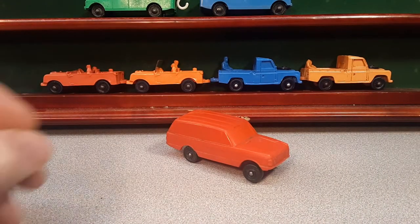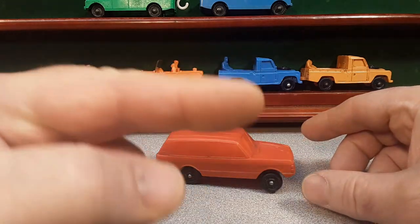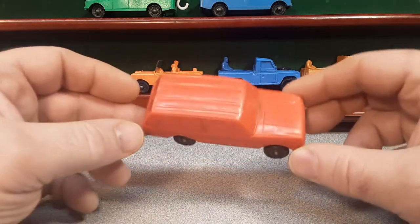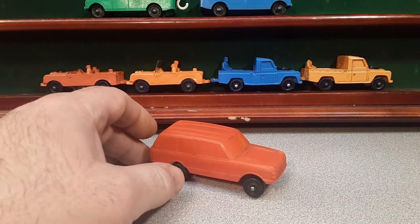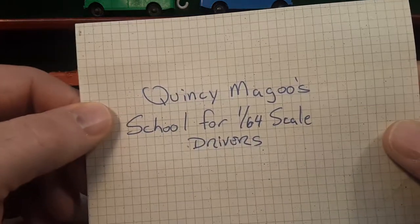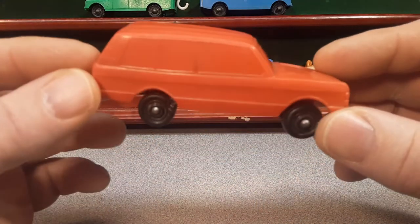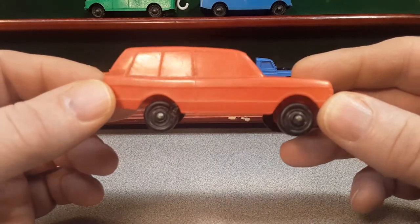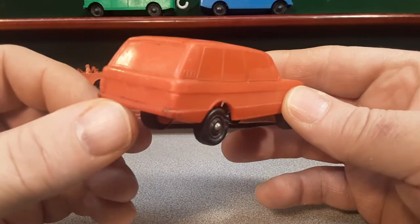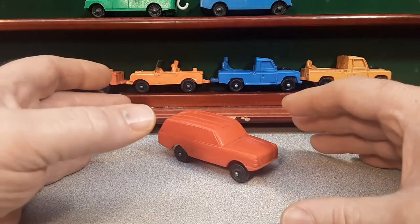I got a One-Up Wednesday for ya! If you checked out Saturday's video — we'll probably tag it at the end — from Quincy McGoo's School of 124 Scale Drivers, I bought this from him and boy oh boy, it is a beauty! Yes sir! So that's what we're going to talk about today on a One-Up Wednesday.